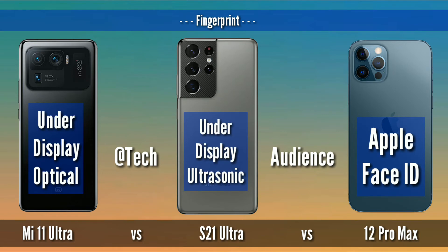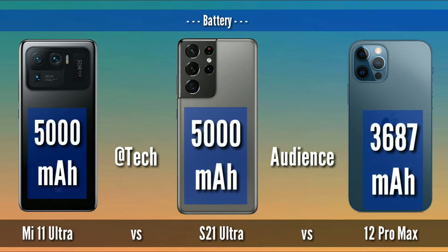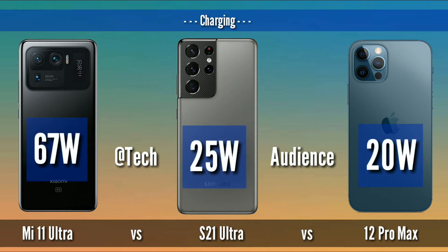Fingerprint sensor: Under-display optical for Mi 11 Ultra, under-display ultrasonic for S21 Ultra, and Apple Face ID for iPhone 12 Pro Max. Battery: 5000 mAh for Mi 11 Ultra and S21 Ultra, while 12 Pro Max has 3687 mAh. Fast charge: 67W for Mi 11 Ultra, 25W for S21 Ultra, and 20W for iPhone 12 Pro Max.